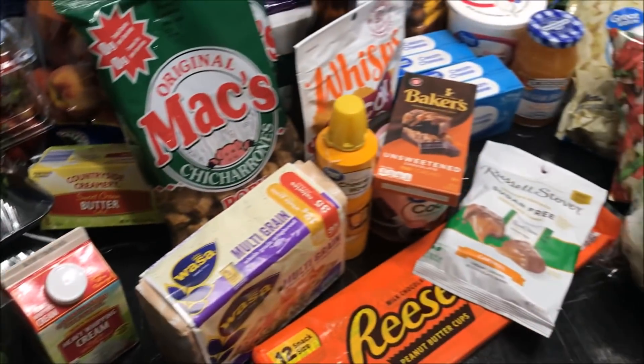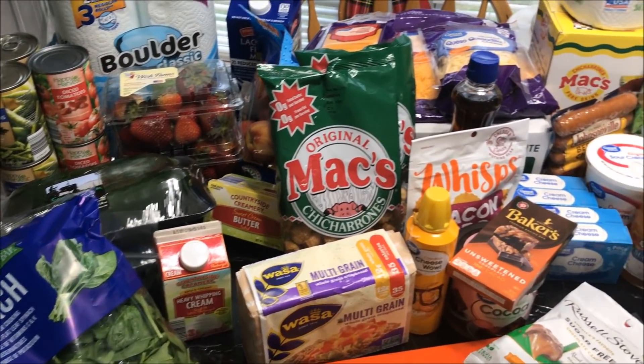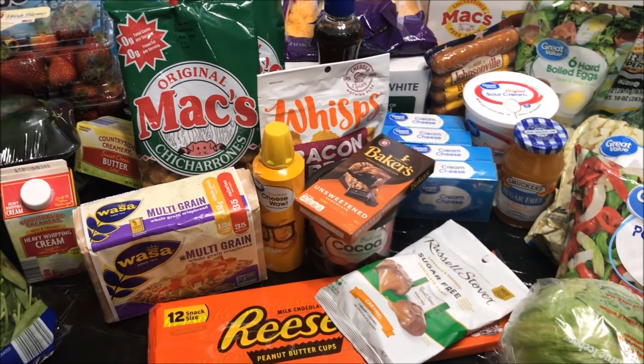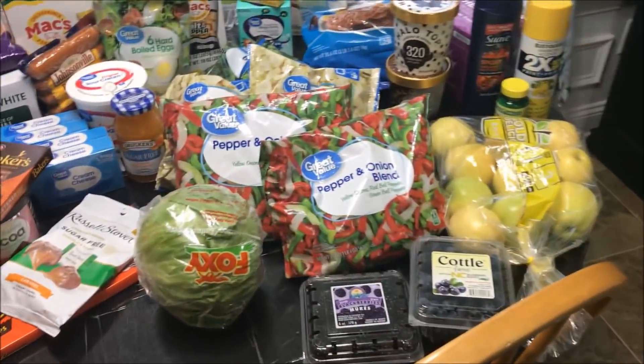Over at Aldi I spent a total of $24.02. Then we went over to Walmart — I took my mom to the grocery store today, but I could only get Aldi done because her oxygen tank ran out. We had a small travel tank with us and it ran out, so I needed to get her back home. Then Jackson and I went to Walmart to get the rest of our groceries.